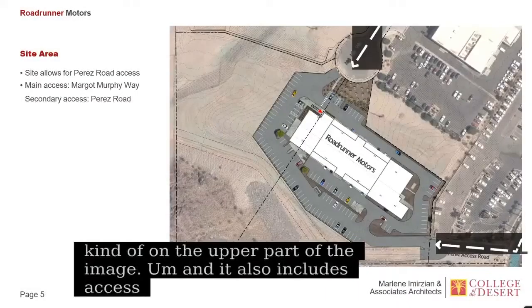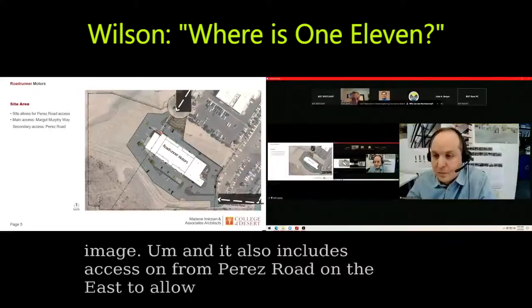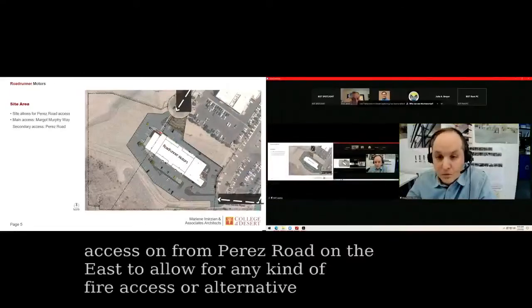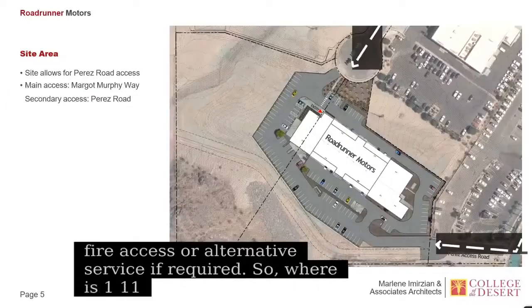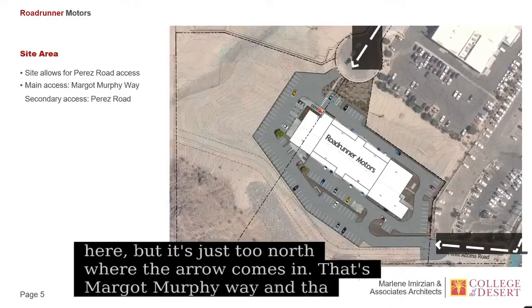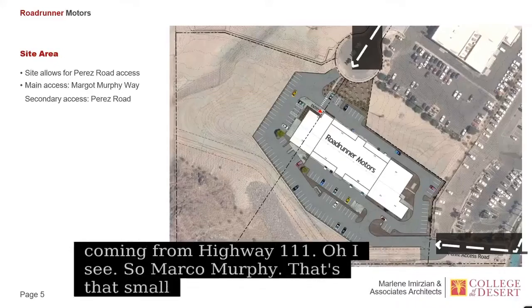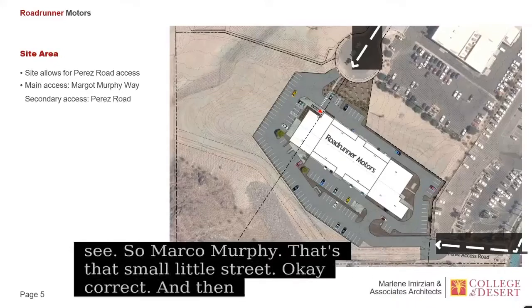To allow for any kind of fire access or alternative service if required. Where is 111 on here? 111 is to the north at the top of the page. You can't see 111 in this shot, but it's just to the north where that arrow comes in — that's Margo Murphy Way, and it's coming from Highway 111. So Margo Murphy, that's that small little street. And then the other arrow at the bottom is Perez Road, the access from Perez Road.